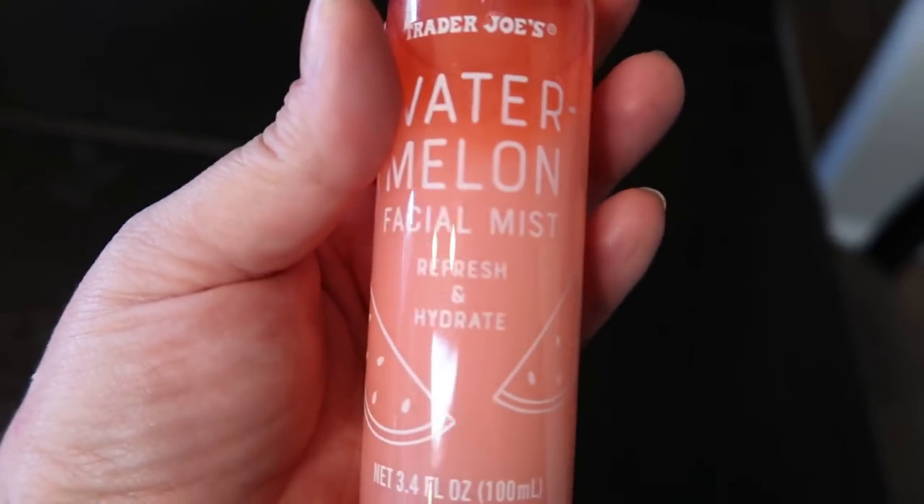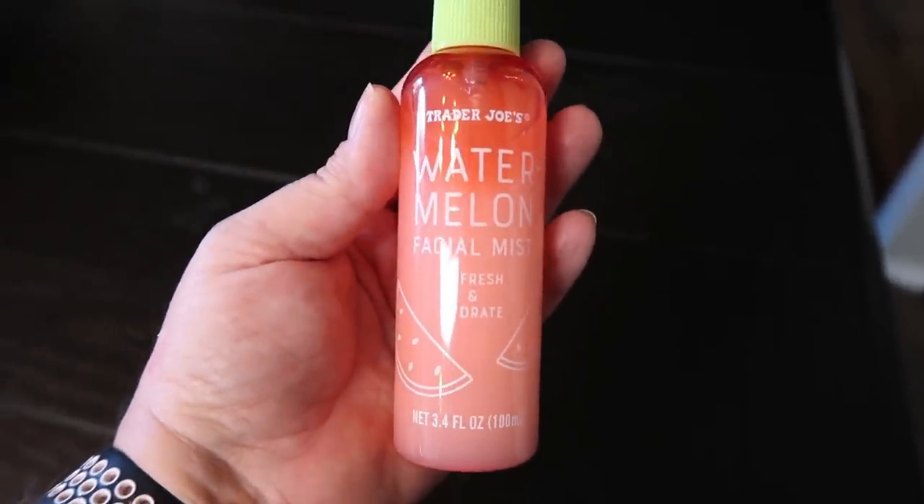Next is a fun little find from Trader Joe's — this Watermelon Facial Mist. I showed this in a grocery haul a couple of weeks ago and I've been using it ever since. Whenever your skin is looking or feeling a little dry, or you just want a burst of refreshness, this is perfection. You give it a quick shake, close your eyes, and give your face a quick mist. It rehydrates your face and resets your makeup for the day. I want to say it was $5 at Trader Joe's. It is a seasonal item, so pick it up before it's gone. I use it every day at least once.